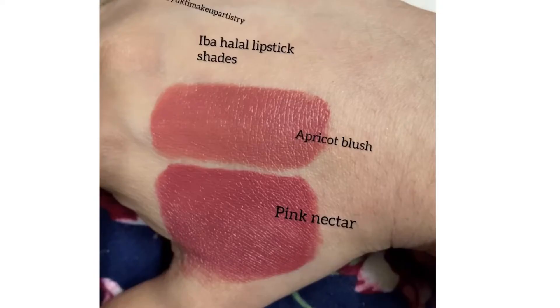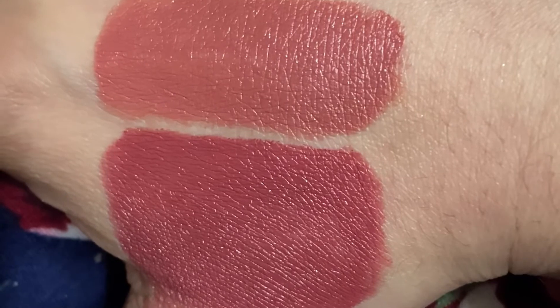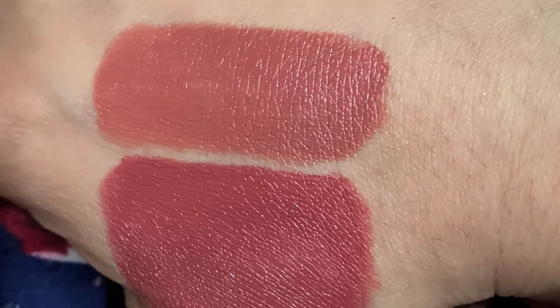Next we come to Eba Halal's lipstick. The first lipstick is Apricot Blush, which is a peach-toned lipstick, and the second is Pink Nectar, which is a rose-toned lipstick. These two lipsticks have a very moisturizing finish. They give a very beautiful finish on the lips and are very pigmented.